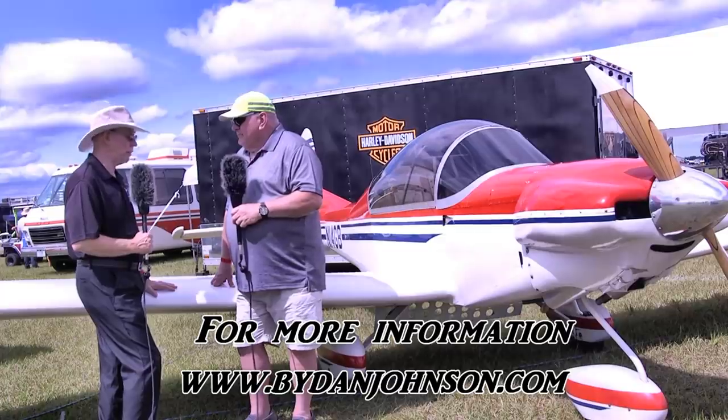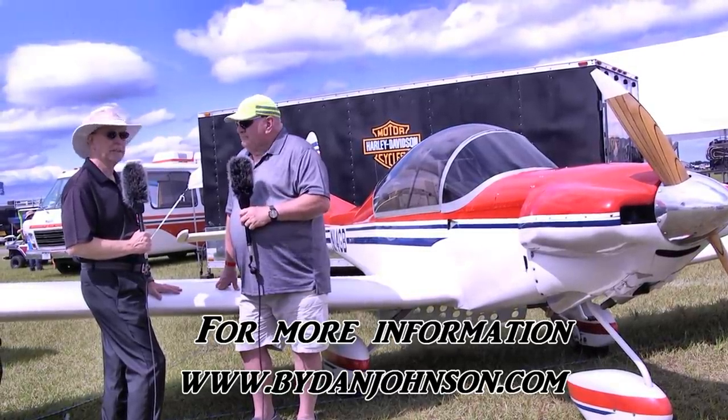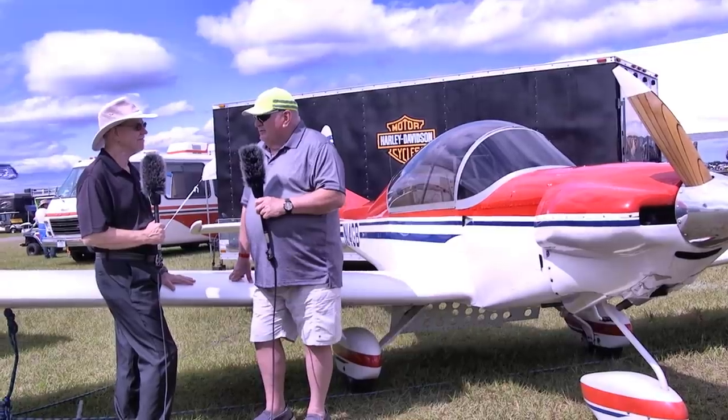I didn't know much about the Thatcher until now, but I'm going to have more coverage. Find lots of other affordable aviation content at bydanjohnson.com. Thanks for joining Glenn and me here at Sun 'n Fun — thank you so much, Dan, I appreciate it.